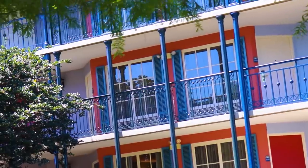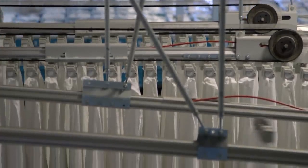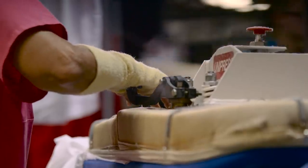We usually don't think much of it. We head out to the parks and we come back to a clean room with fresh sheets. But to make that happen requires some pretty impressive technology, and most importantly, hundreds of cast members. They work at locations that act as hidden gears turning every single day in order to keep one of the largest vacation destinations running smoothly.